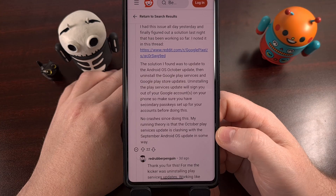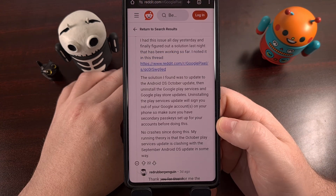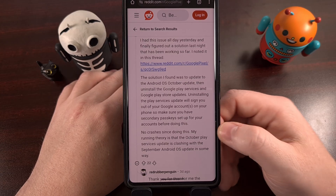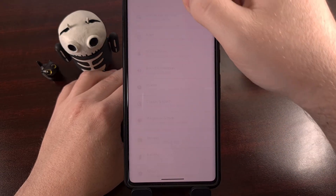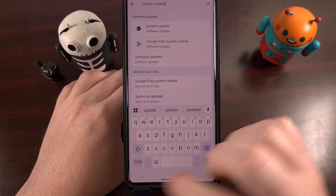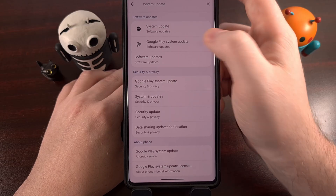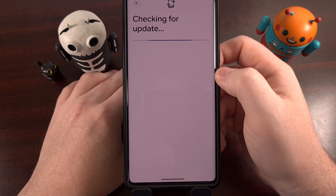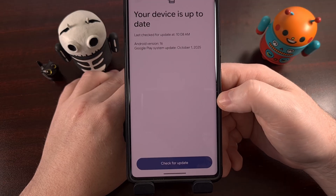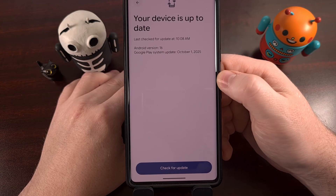Thankfully, a temporary fix has been found. A Reddit user reports that they resolved this by first installing the Google Play system update for October. To do this, launch the Settings app and search for 'system update.' You should see an option for the Google Play system update — tap on that entry and let the phone manually check for a waiting update. If one is available, install it and then reboot your phone so the changes can take effect.